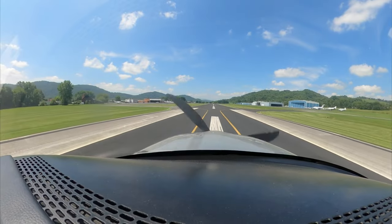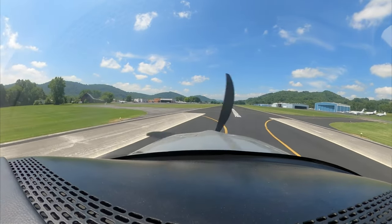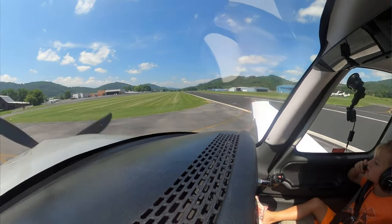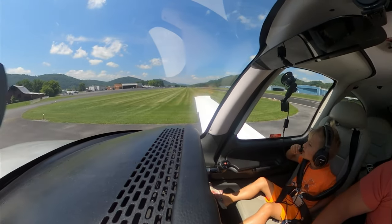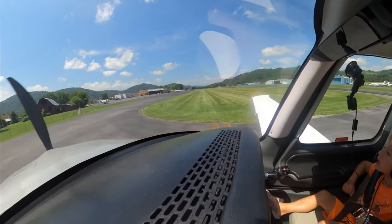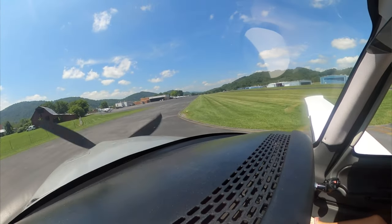Elizabeth in traffic. Skyhawk 40 Tango's turning base 24. Elizabeth in traffic. Elizabeth in traffic. Sierra 717 Alpha Papa. Clear runway 24. Elizabeth in. Echo 9.